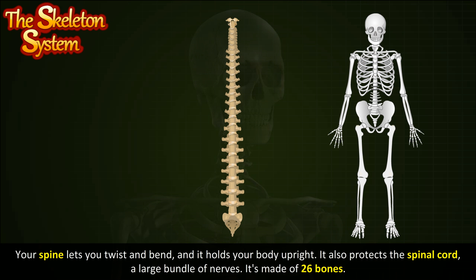Your spine lets you twist and bend, and it holds your body upright. It also protects the spinal cord, a large bundle of nerves. The spine is made of 26 bones.